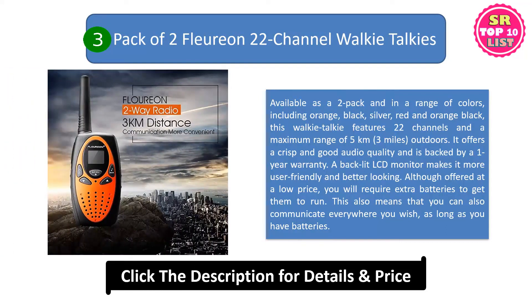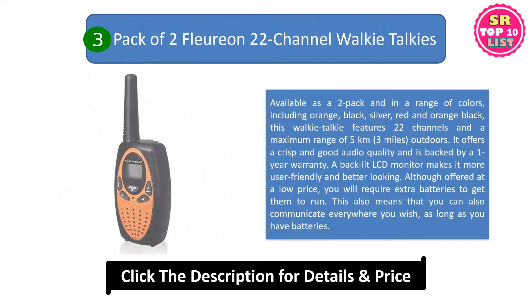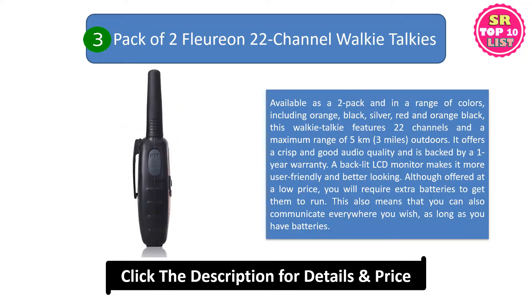It offers crisp and good audio quality and is backed by a 1-year warranty. A backlit LCD monitor makes it more user-friendly and better looking. Although offered at a low price, you will require extra batteries to get them to run.